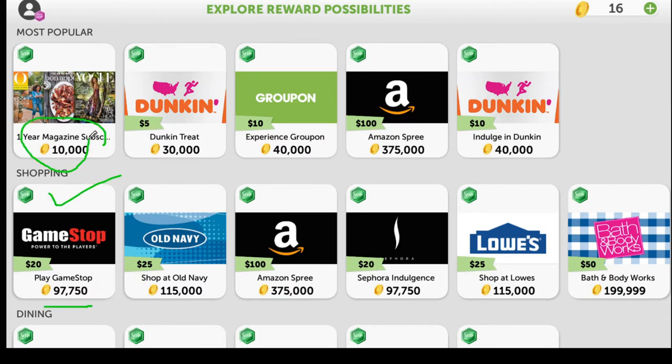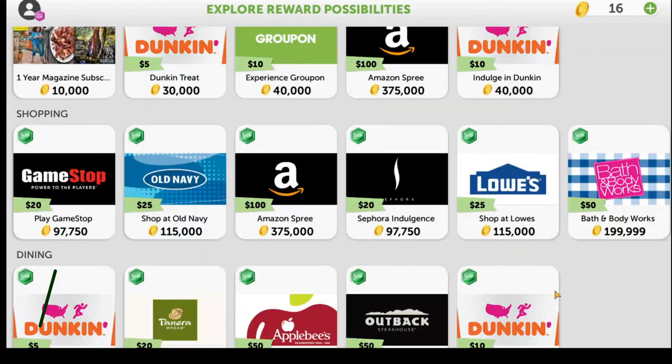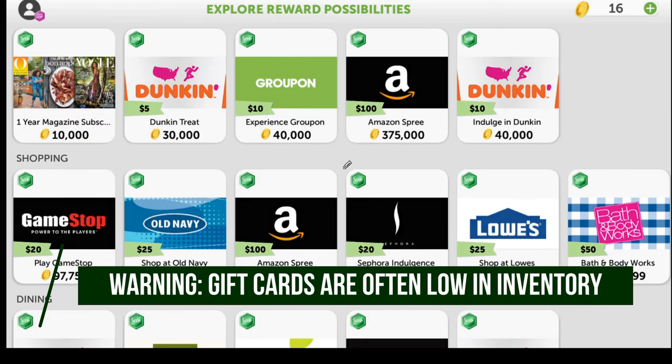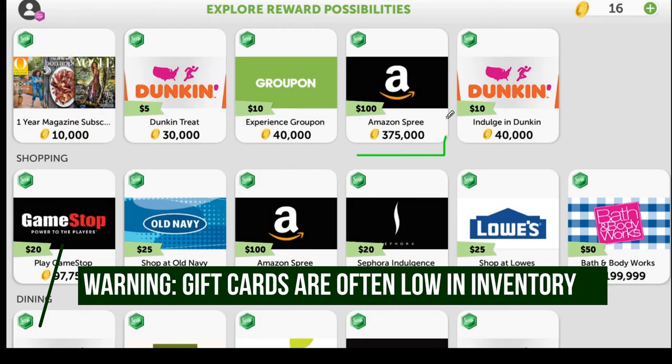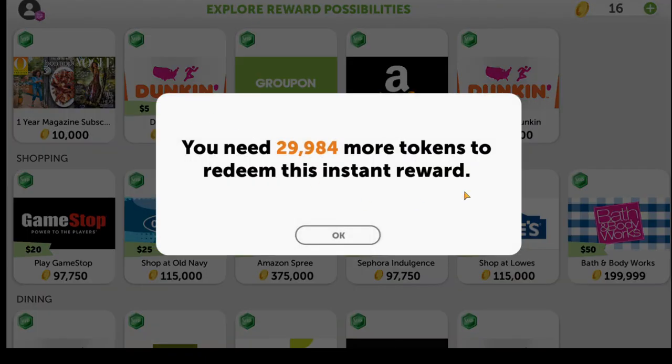They have good options. For example, this $20 GameStop gift card costs 97,000 tokens. A one-year magazine subscription is 10,000 tokens, and so forth. If you scroll down there's a decent amount of options. Most people enjoy the Amazon gift cards — their highest is a $100 Amazon gift card at 375,000 tokens. As you can see, those two scratchers only earned us 16 tokens, so getting to even 30,000 tokens is going to take quite a while.